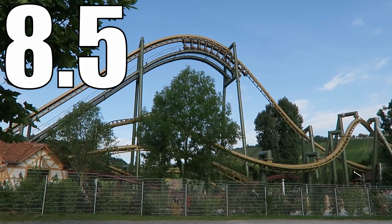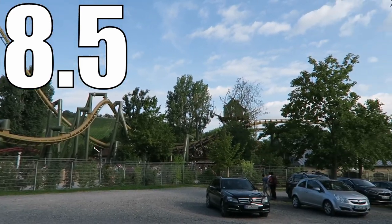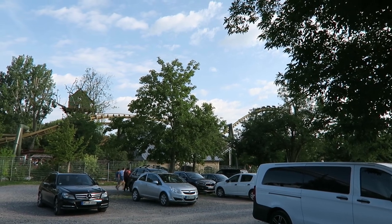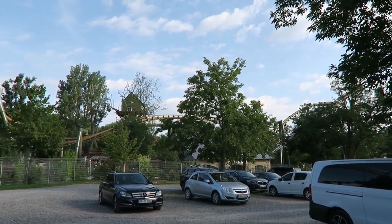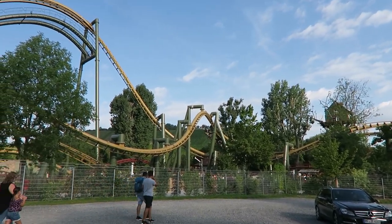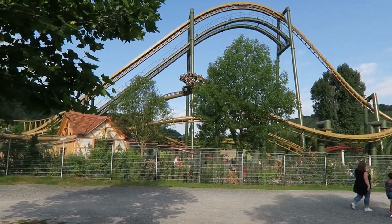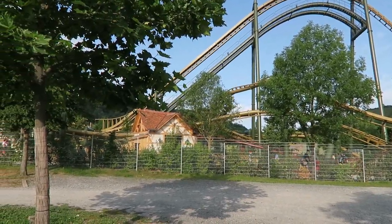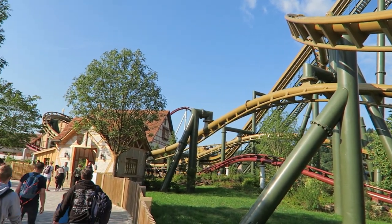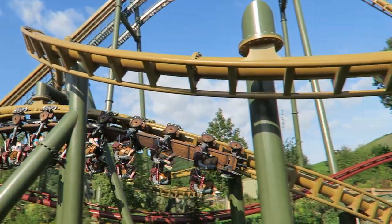Those unique elements on an invert combined with a smooth ride and super open seats make this a strong inverted coaster, and I think it compares quite favorably to the B&M inverts out there in terms of quality. I cannot wait to see what Vekoma does next with this model. Have you been on this coaster? What do you think about the Vekoma STC model? I'd love to hear your thoughts in the comments. If you enjoyed this review, please give it a like and consider subscribing for more roller coaster and theme park videos here at Canopy Coaster.